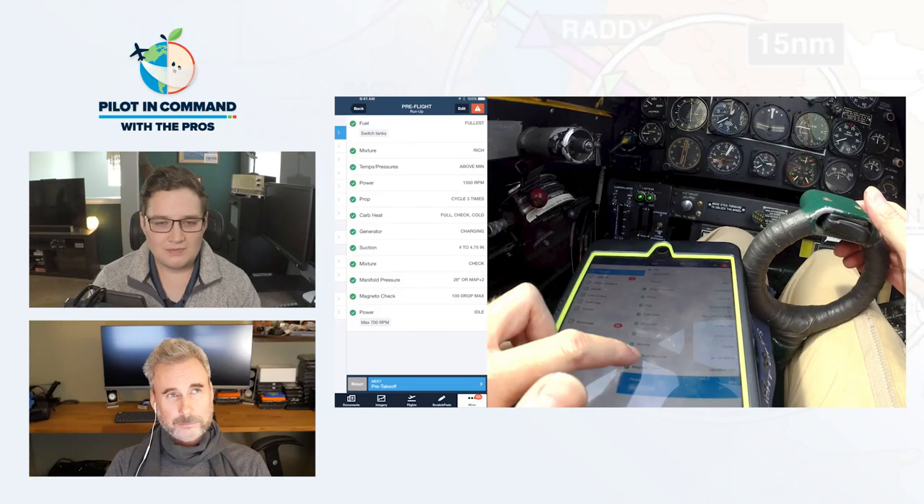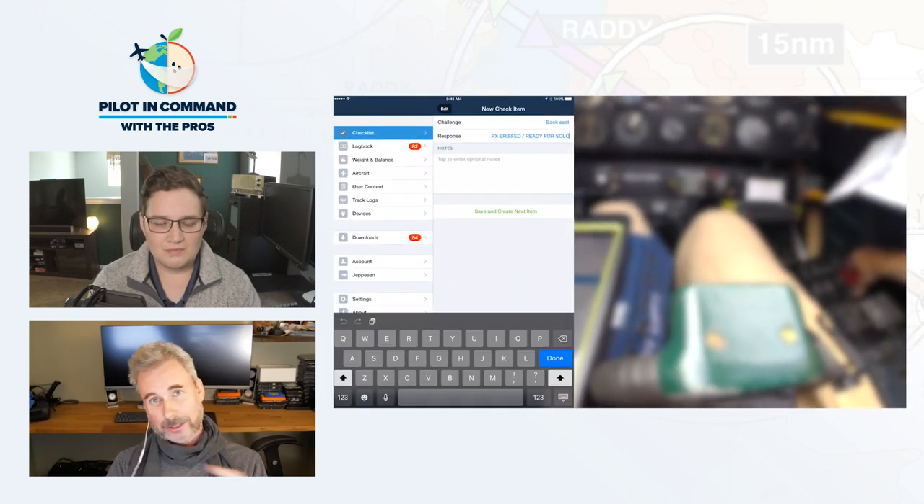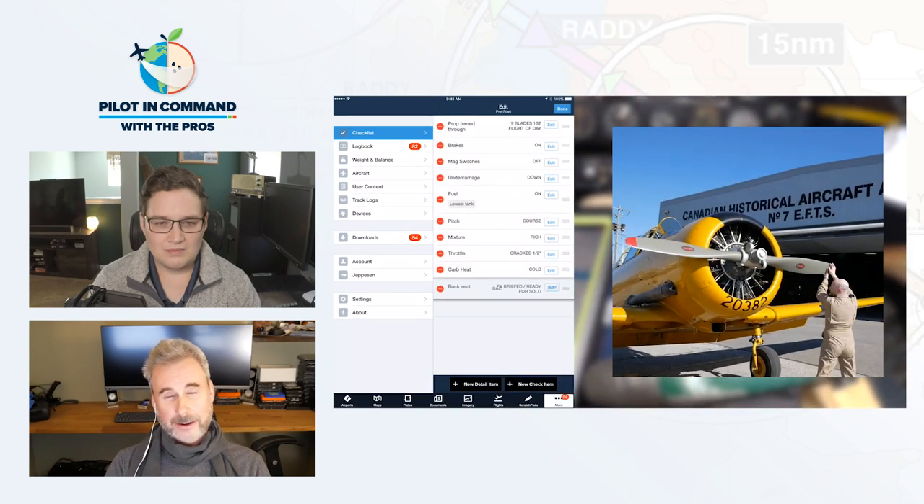The checklist work in the Cherokee-6 — hitting carb ice, flying approaches — I'm impressed by how you guys look like seasoned pilots flowing through checklists and talking about modifications for different situations. Is there anything in particular you're doing inside ForeFlight's checklist to help set that up? It's really about setting up in advance and then tweaking checklists and adding items. In the Harvard video I actually edited the checklist on camera to add items I felt I needed — for instance, setting the trim.